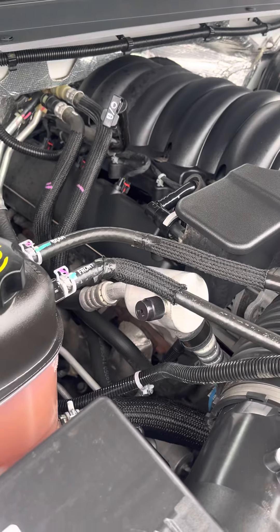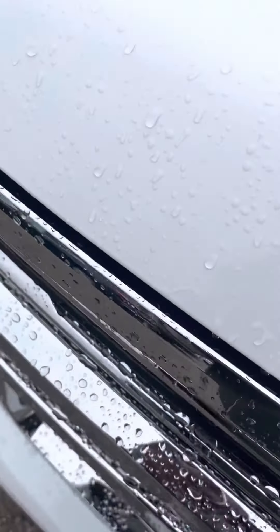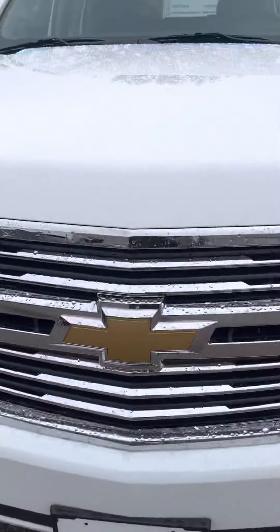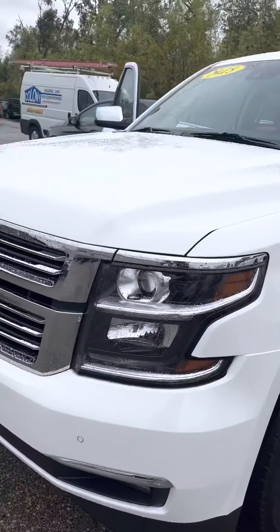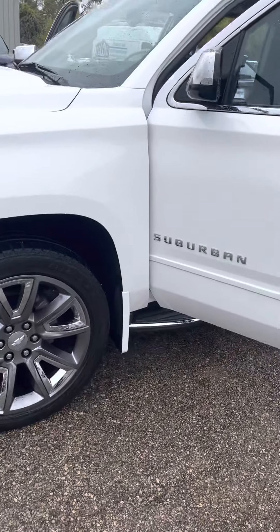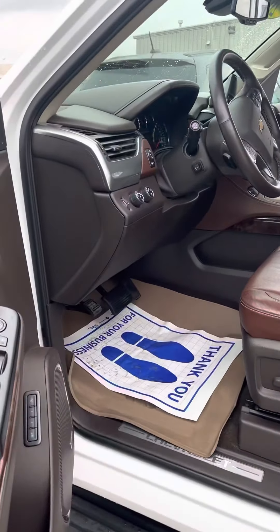There's the motor for you, nice and cleaned up — almost brand new. Backing up so you can see: you've got LED lights on this. I think it's an LTZ, which is the high-end trim level, so you have all the great features. I love the wheels on this. Really no body damage, no scratches, nothing on here.